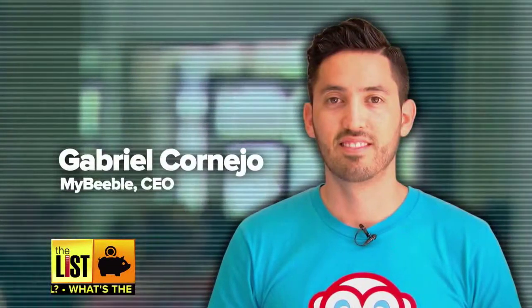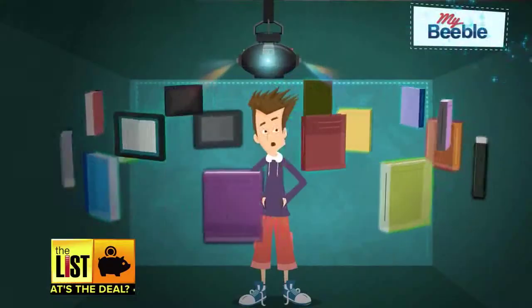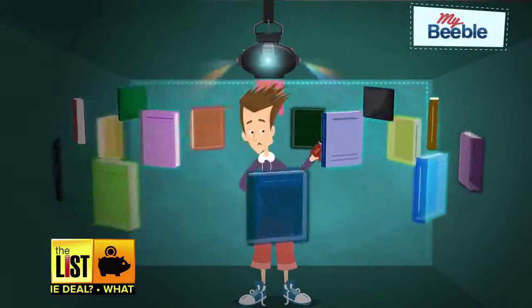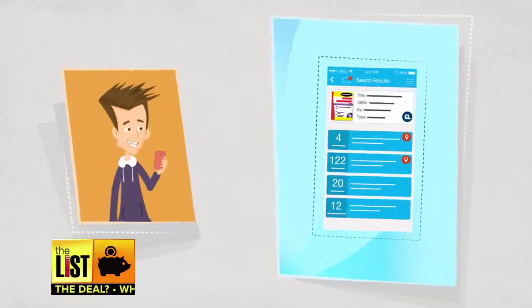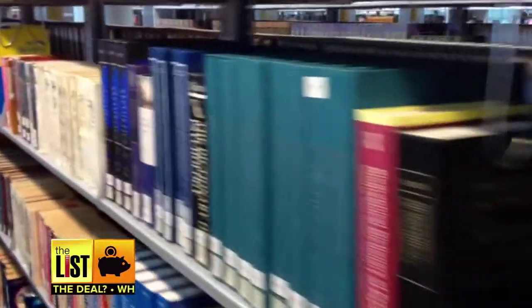My first tip on how to save the most on textbooks is skip the bookstore altogether. Never, never should you ever go to the college bookstore straight out. That's Gabriel Cornejo, a student turned CEO. He founded MyBeeble, an app that lets you compare textbook prices and buy used books from nearby students. That way you can meet up in person the same day and pick up a book for a lot less than what you'd find at the bookstore.